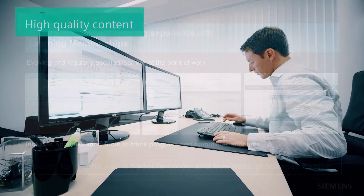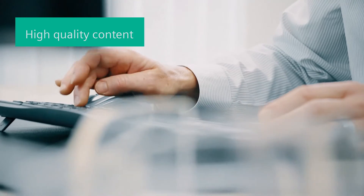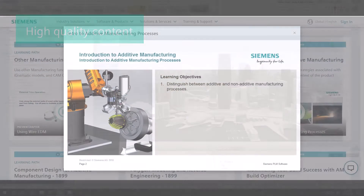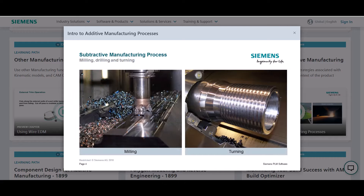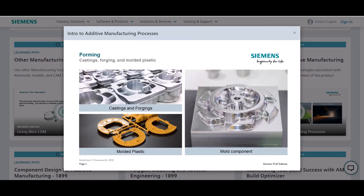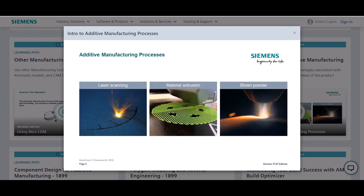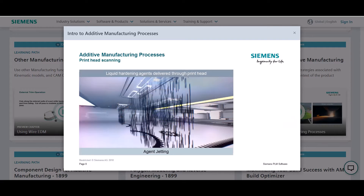As an Accelerator Academy member, you have access to continuously updated, high-quality content. With features such as bite-sized videos for a quick reference to boost your job performance, self-guided lab instructions and knowledge checks, you will efficiently reach your learning targets.